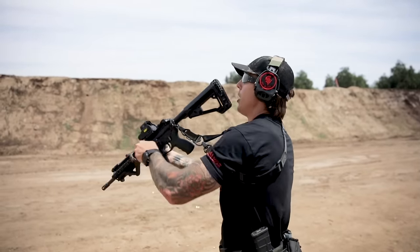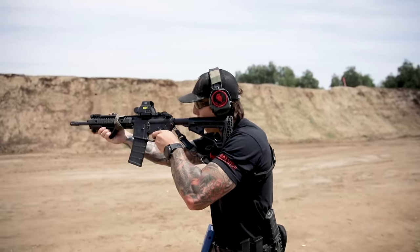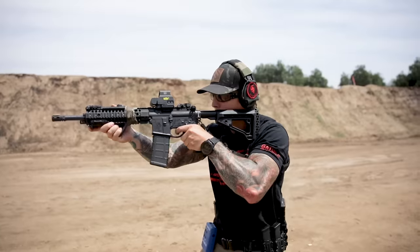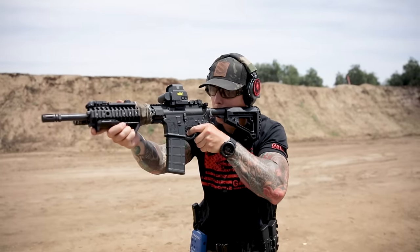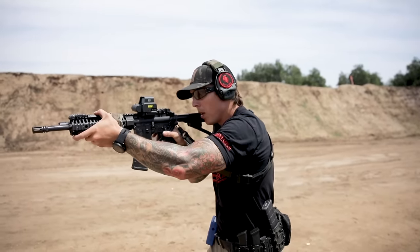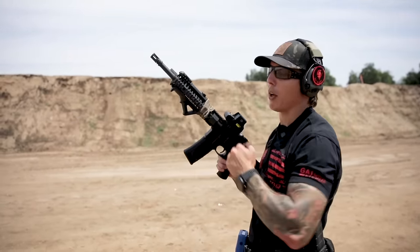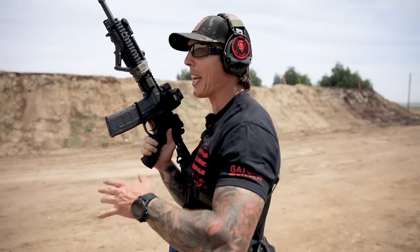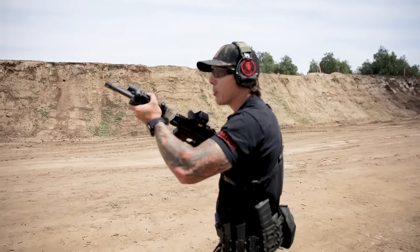Switching shoulders — watch, all I have to do is dip right there. I don't have to worry about swimming my left arm through the sling at all. Bring it back — it's all right there. It's much faster and more fluid, and that's why I like it.